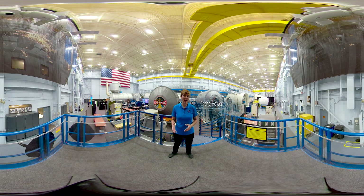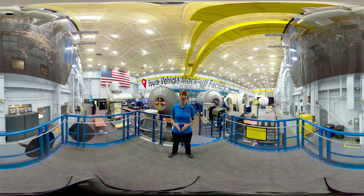I'm Rachel Power and today we're in Building 9 at the Johnson Space Center in Houston, Texas. This building is known as the Space Vehicle Mockup Facility, which is why you can see an impressive number of realistic space-related vehicles here.